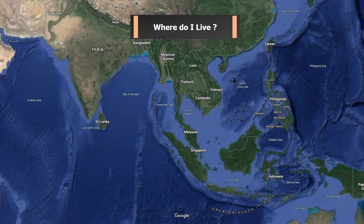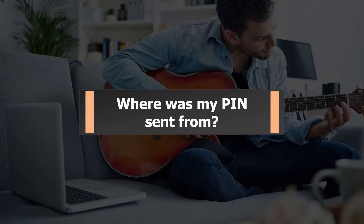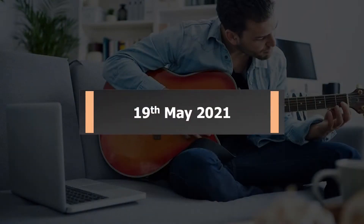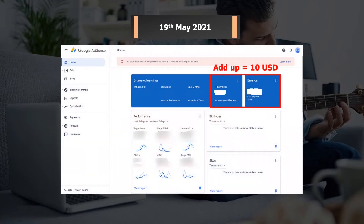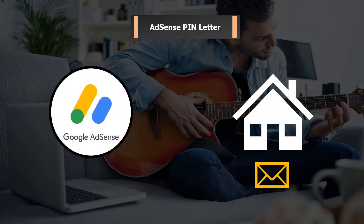Currently, I'm living in Malaysia, Johor State — very near to Singapore. Usually, Malaysian users will receive their AdSense PIN from France. On 19 May 2021, my AdSense account balance plus estimated earnings reached $10, and Google AdSense sent me an email saying they would send the first AdSense PIN letter to me shortly after that.